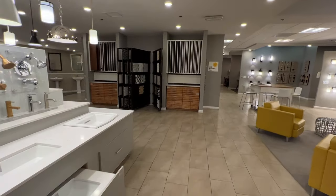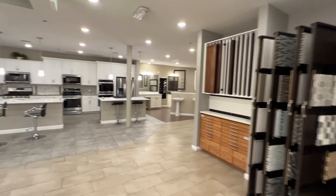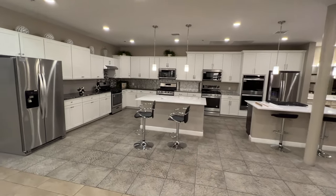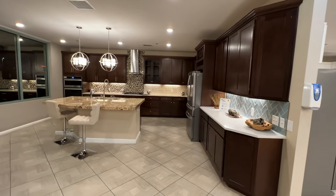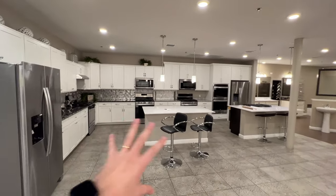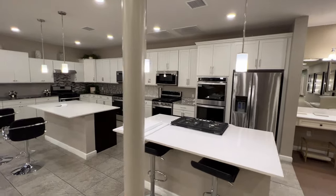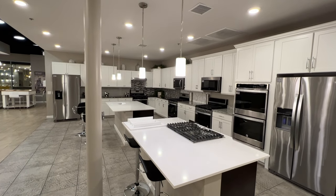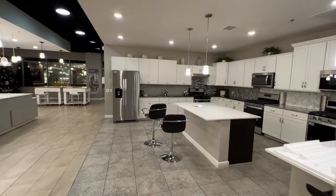Starting off, the design center workers usually begin with cabinets. Most people go with whites and grays or warmer browns. The kitchen is where you start because based on the kitchen, you then choose your flooring and paint — it all revolves around the kitchen. All the appliances are condensed right here together in one place.